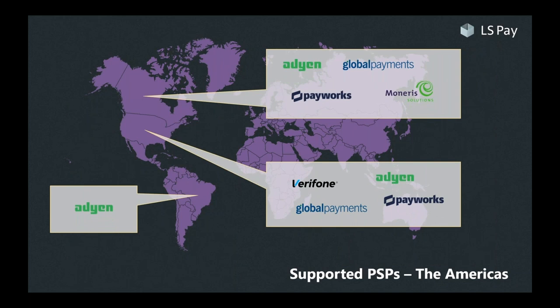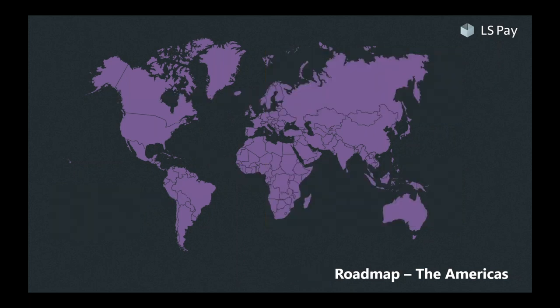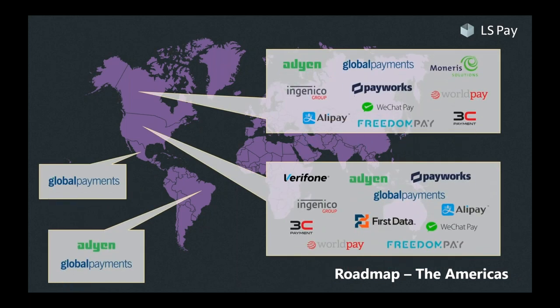Looking at the Americas, we are building up our offering in the region. We see global giants such as Adyen and Global Payments, and also local offerings such as the American branch of Verifone and Moneris in Canada. For the roadmap, it's all about providing options for all kinds and sizes of merchants. Next in line in the US will be First Data by popular demand from our channel, and then 3C and FreedomPay, specializing in hospitality and lodging. We are also eagerly seeking PSPs to cooperate with in South America and the Caribbean, so please reach out with suggestions.